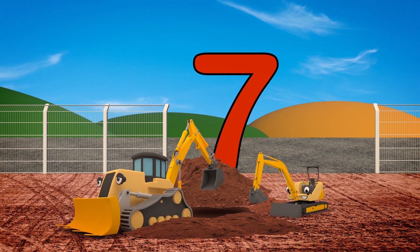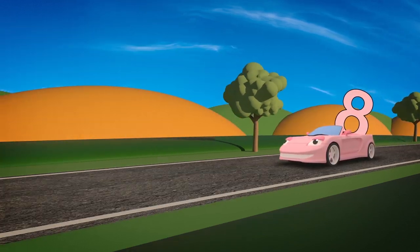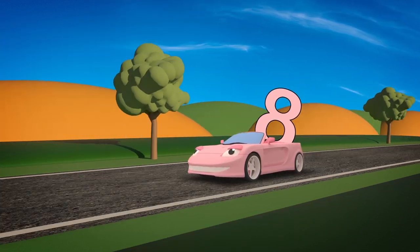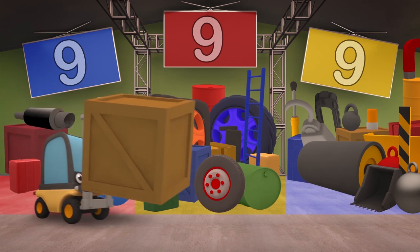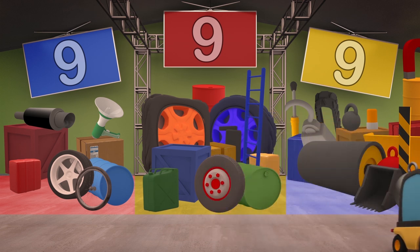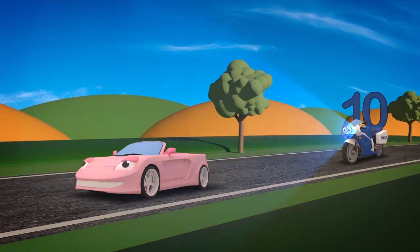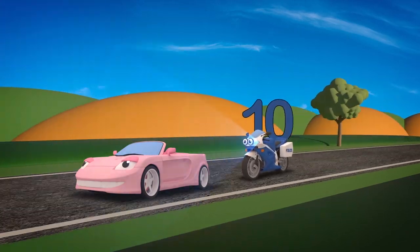Seven is Mia the Mini Digger — like her brother Danny, only he's a lot bigger! Sophie the Sports Car is number 8 — she loves to drive fast and she just can't wait! Florence the Forklift is truck number 9 — fetching and carrying all of the time! Number 10 is Millie — she must be the last! The police bike checks nobody's driving too fast!